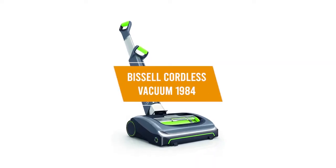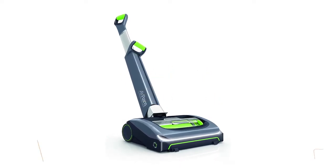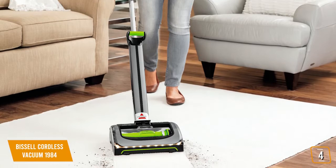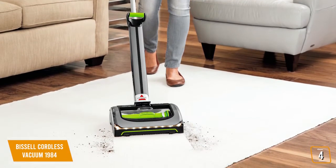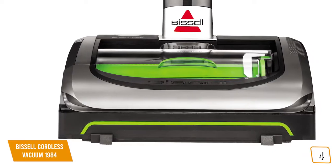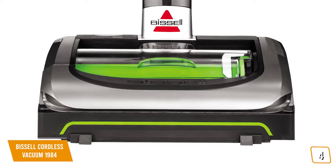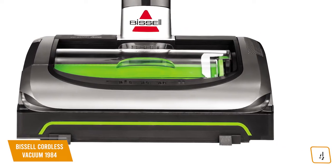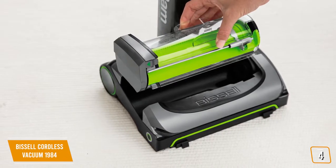The fourth product on our list is the Bissell Cordless Vacuum 1984. Many cordless vacuum cleaners have a very short battery life — around 15 to 20 minutes — which is why we recommend the Bissell Cordless 1984 for some extra leeway. Bissell has packed a 22-volt lithium-ion battery with 40 minutes of charge life into this model. With a charge time of just 4 hours, you'll be ready for your next cleaning in no time.